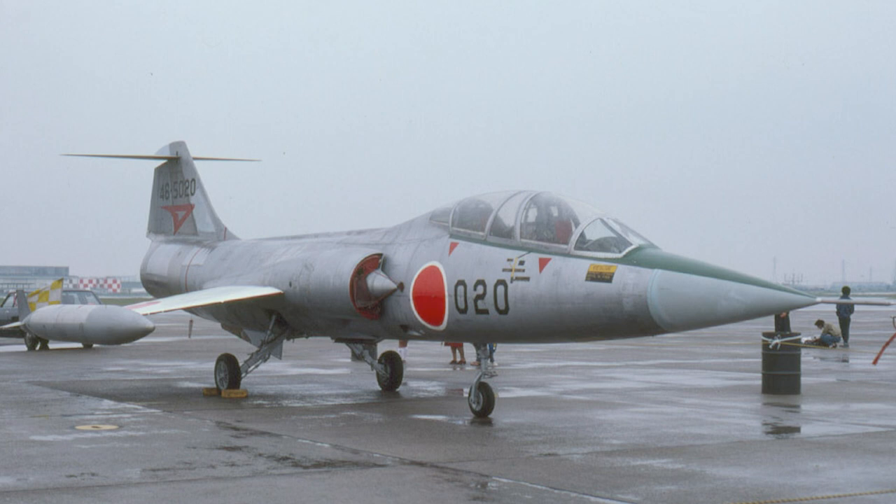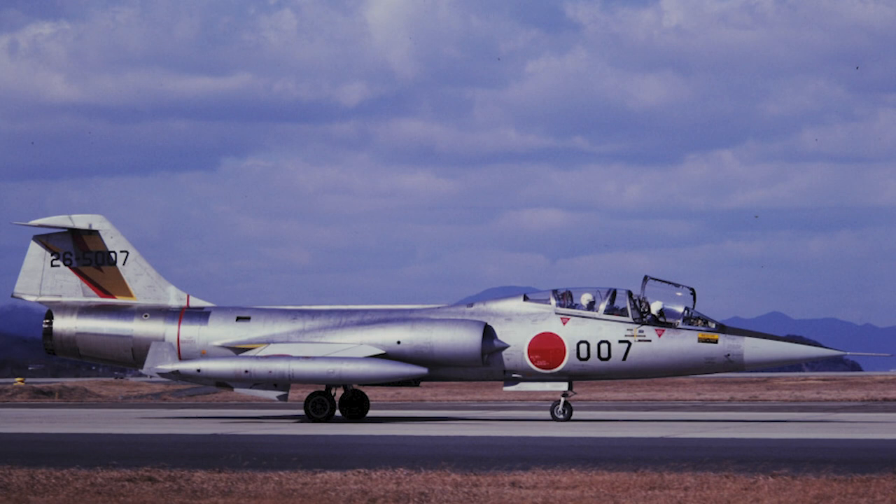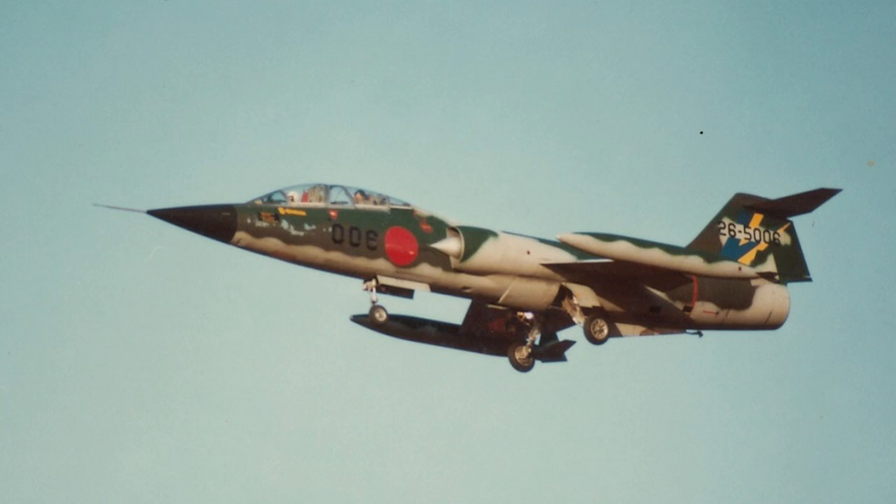Unusually, while most two-seat F-104 variants strive to retain the capability of their single-seat counterparts, the F-104DJ was primarily used as a trainer. The NASARR F15J-31 radar set was not equipped, and the air data computer and autopilot were also omitted. The F-104DJ however retained very basic combat capability with its wingtip Sidewinder stores and underwing pylons wired for Sidewinders. It should be noted that while in JASDF service the F-104DJ was never armed with weapons, but retained the ability to carry out combat duties if needed.